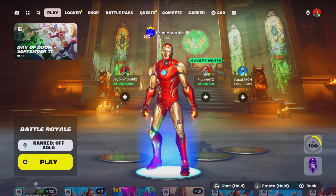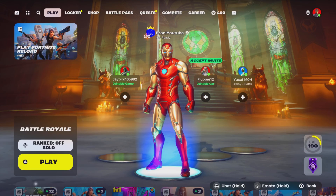How to get the new Iron Man Mark 45 skin in Fortnite.